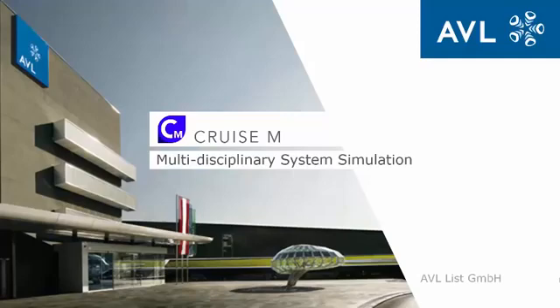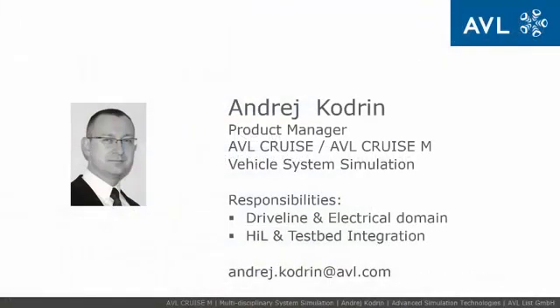Welcome to a short introduction of the next step in model-based development, focusing on the multidisciplinary system simulation solution AVL-Cruise M. My name is Andrej Kudrin and I am product manager for vehicle system simulation solutions AVL-Cruise and Cruise M.